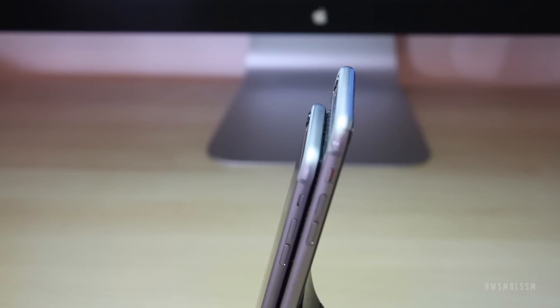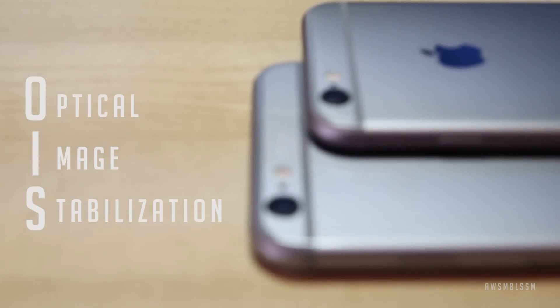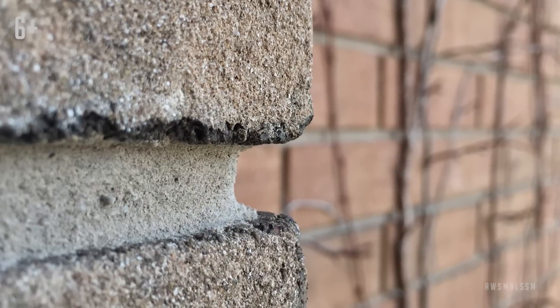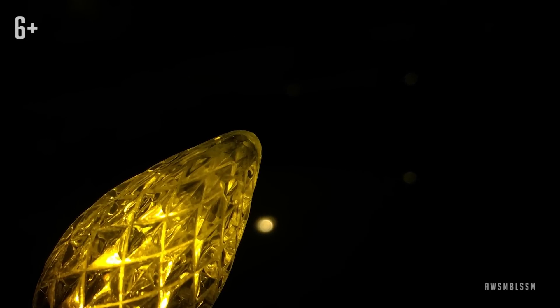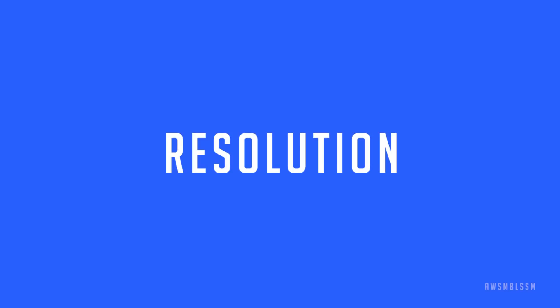Both these devices have the same 8 megapixel sensor on the back, and they both have that annoying hump that doesn't let the device sit straight on a flat surface, and it looks the same. The main difference is that the 6 Plus has what's known as OIS, or Optical Image Stabilization, which basically means that the camera sensor itself moves within the housing to compensate for your hand movements. This means that image quality will be much better in low light performance, and even in videos you'll have a lot more compensation from the camera. Here you can see a 100% visual of how there's no noise in this image taken by the 6 Plus in next to no light.